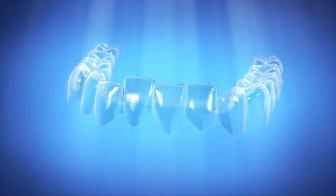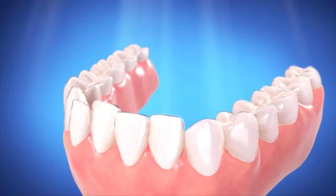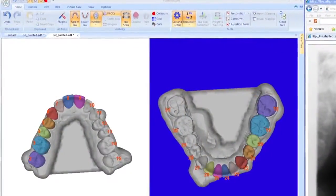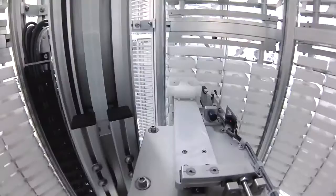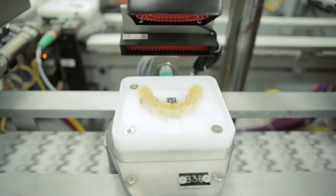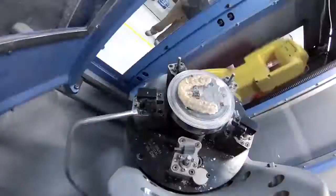Invisalign treatment consists of a series of clear aligners that gradually move teeth into position. Every year our research and development team finds new ways to improve how the Invisalign system works. Every single aligner is unique, with tens of thousands produced and shipped every day. In fact, Align Technology is a world leader in 3D printing and mass customization.